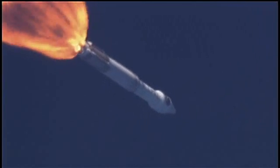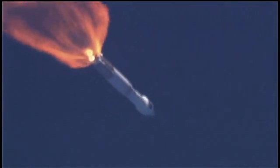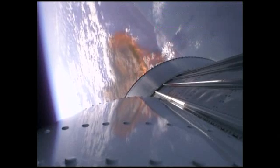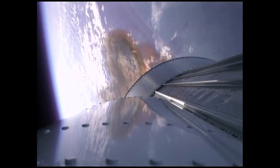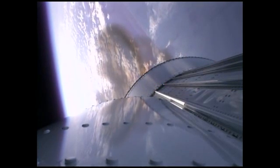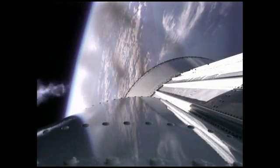Booster engines continuing to perform well as we accelerate at 2.1 G's. Coming up on our Q-alpha limited steering enable. Steering has been enabled and a minor roll bias change in attitude has been accomplished. Signatures look good. Booster engine performance continues to be nominal. The RCS pyrovalve has been fired; that system is now pressurizing the flight levels. Signatures look good. Currently accelerating at 3.1 G's.